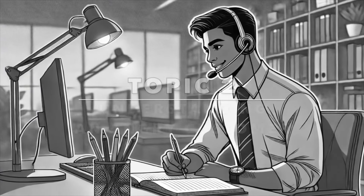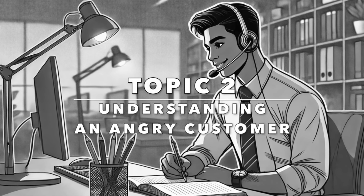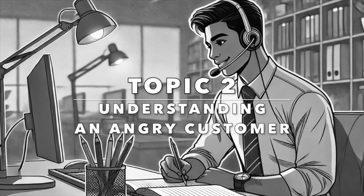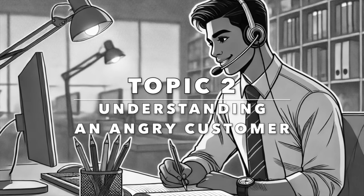Let's move on to our next topic: understanding an angry customer. Dealing with angry customers requires empathy and patience. Here are some essential phrases to help you understand and calm things down.